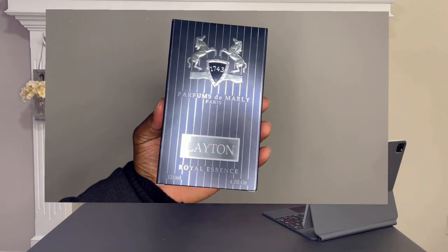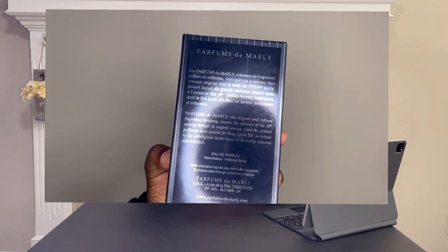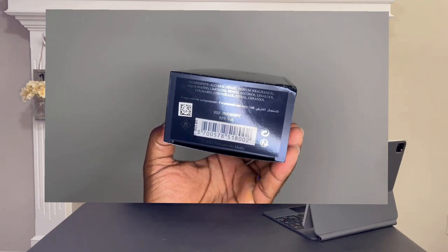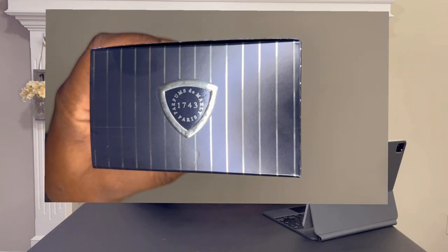Here's your box presentation. On the back, a little product information. Basic product stuff — nothing special on the top apart from the Marley symbol. Real nice box presentation, I might add, with the pinstripes. Comes with a nice book in here that probably tells you a little bit about the fragrance.